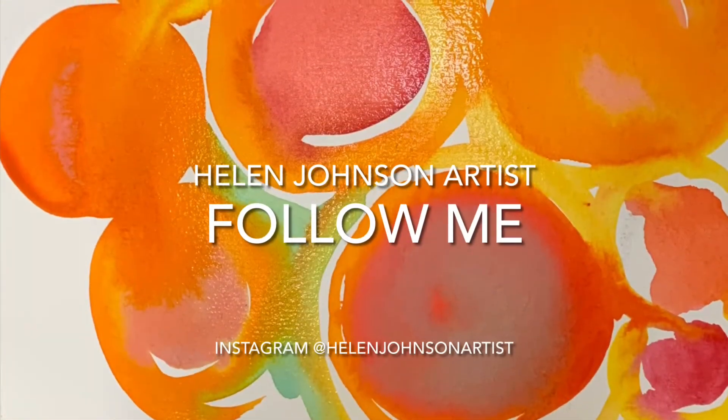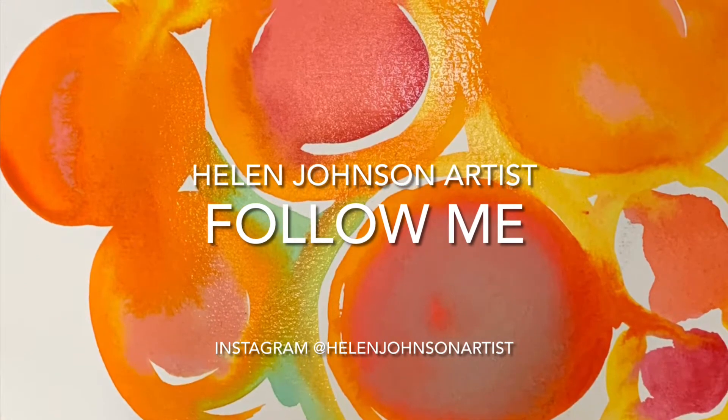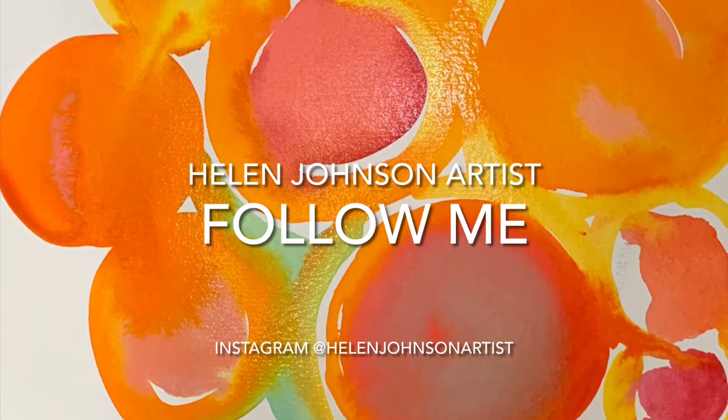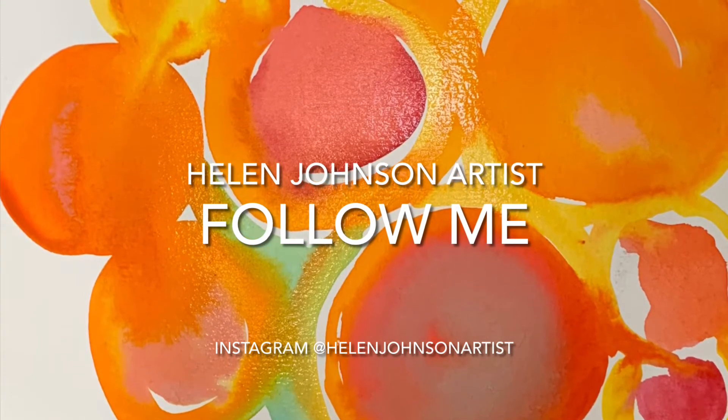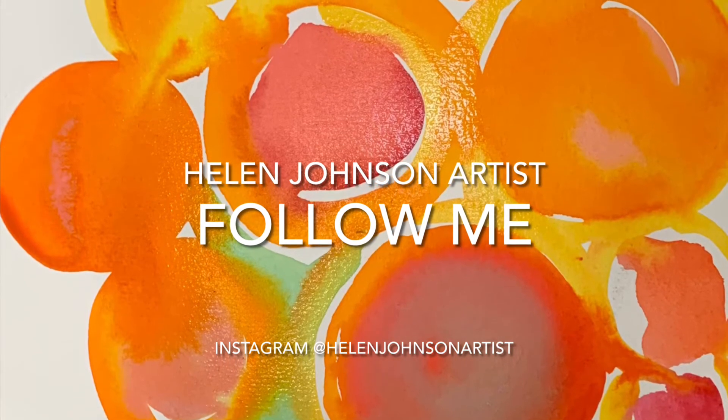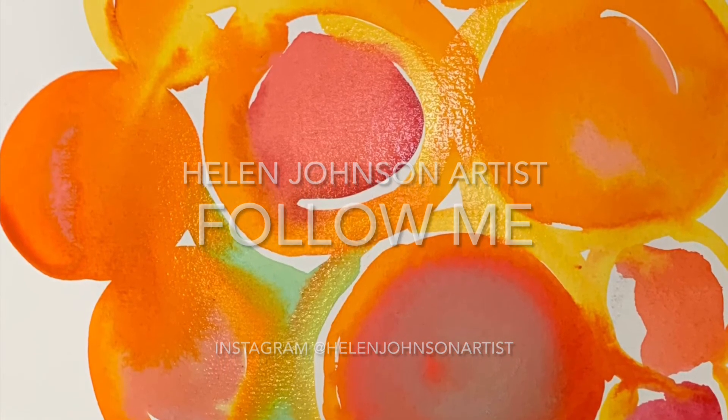So thanks for watching, and if you follow me this week on Instagram you'll be able to track the progress of this painting, as I'll keep you updated on a daily basis on the processes and procedures I go through to make this commission. All right, hope to see you then.